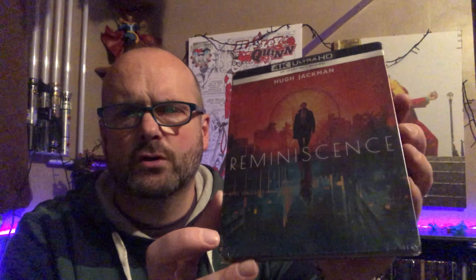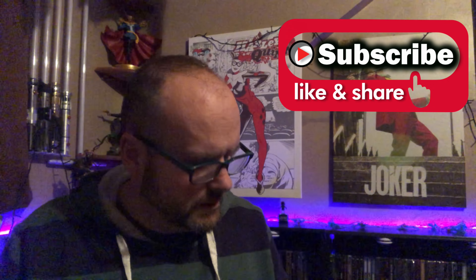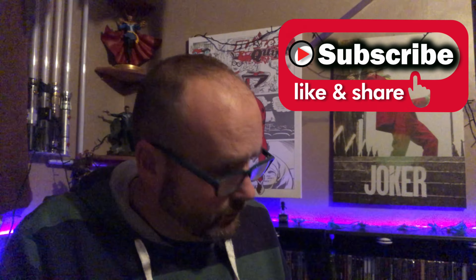Hi everyone, this is AJ and welcome back to the channel. I'm gonna do a steelbook opening for you today — the steelbook for the Hugh Jackman film Reminiscence. It's a film I've not seen. It was a surprise that it turned up; I'd forgotten I'd pre-ordered it from Amazon Spain. I didn't even realize the money had been taken. It's a blind buy in that regard, so I'll give it a watch at some point.